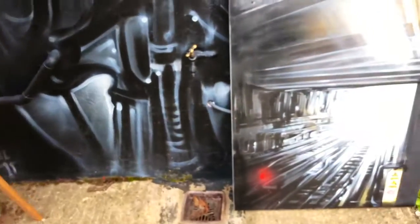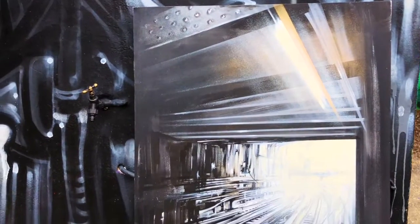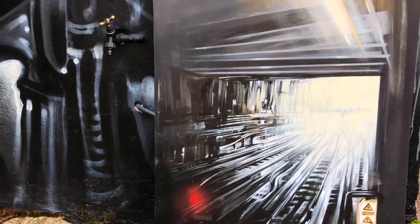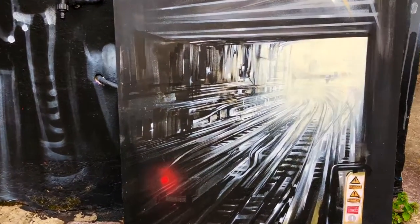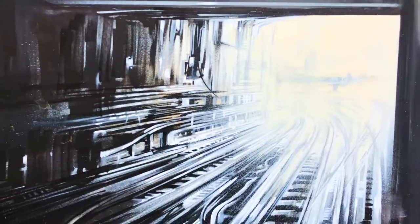Then there's another cityscape — a tube tunnel sort of cityscape, like Stratford London, commuting in. You know, Liverpool Street when you pull in, you get these dark tube tunnels. I think they've got a lot of atmosphere in them. That's acrylic and spray paint.